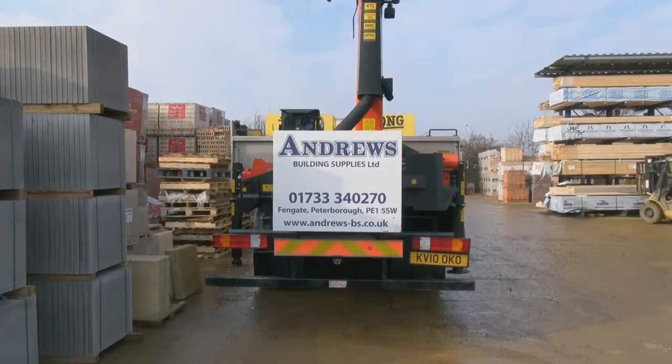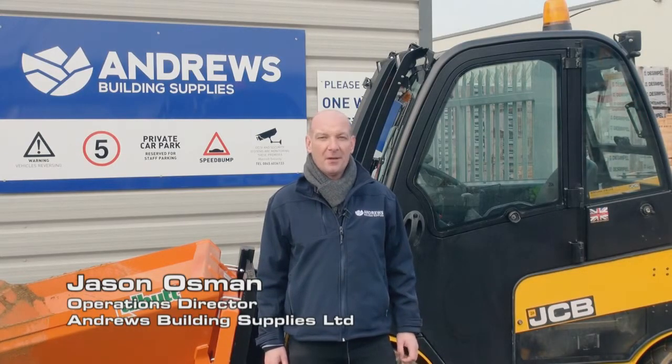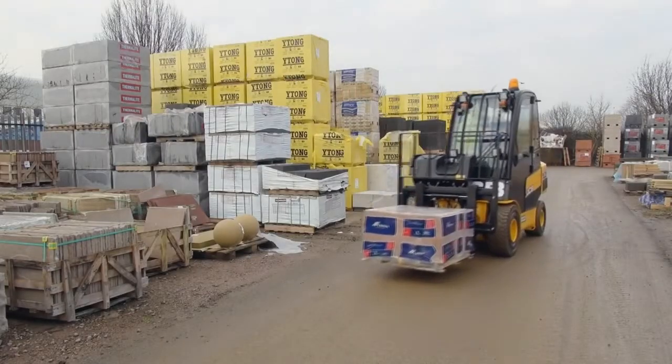My name is Jason Osmond and I'm operations director for Andrews Building Supplies, a local independent builders merchant. We've recently purchased a TLT-30D.